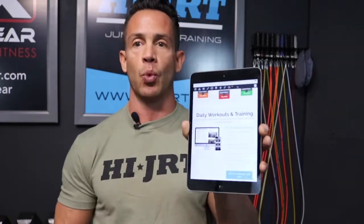If you visit jumpropegym.com, right here on the main page, if you scroll down just past the individual training programs, there's a section all about the custom workout builder and the daily workouts and programming. As you scroll down you're going to see a section that says daily workouts and training — with this you're going to get those daily strength and conditioning workouts.